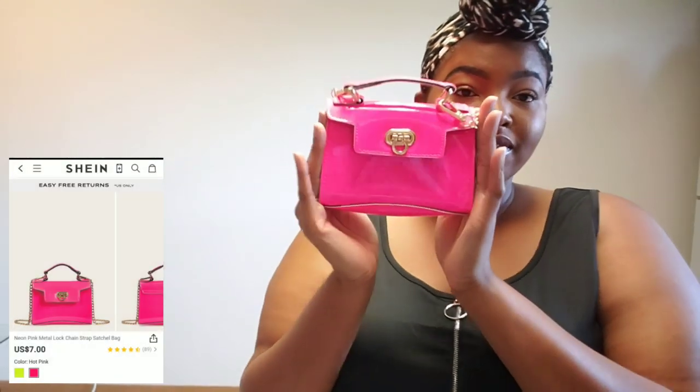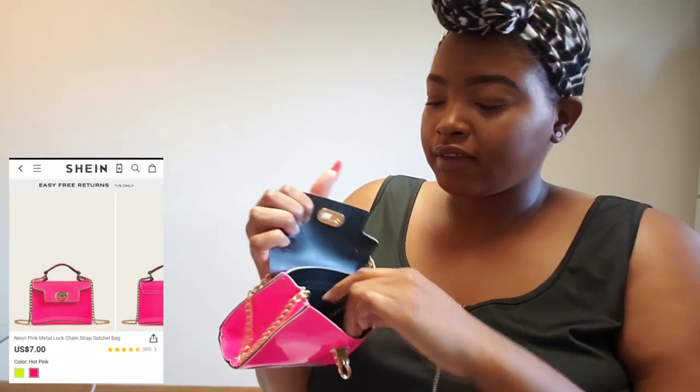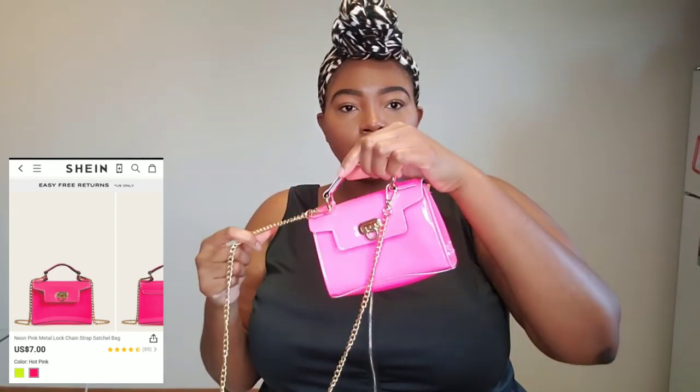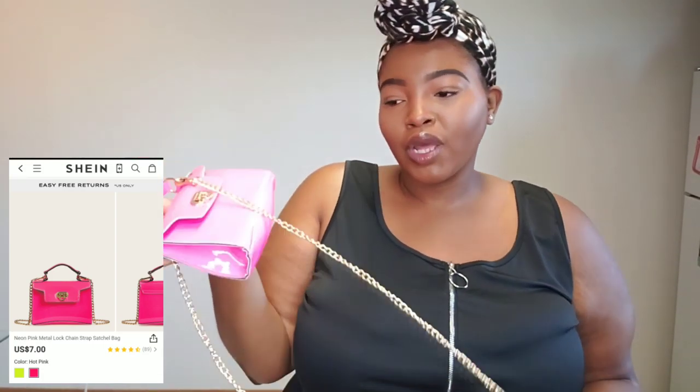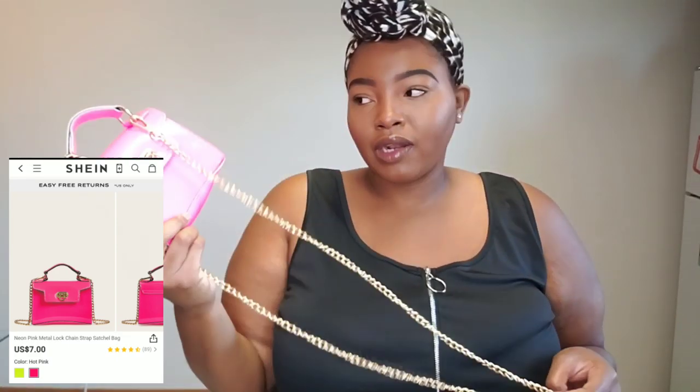I also picked up this pretty pink purse — I had to turn my light off so you guys can see the actual color. I'm sure you've seen these purses all over Instagram, they are super popular. It does have a chain inside that you can use as a strap as well. Shein has multiple colors and designs in this style. It's really simple but it is small — you can really only fit your phone, some money, and maybe a small wallet. That's about it.